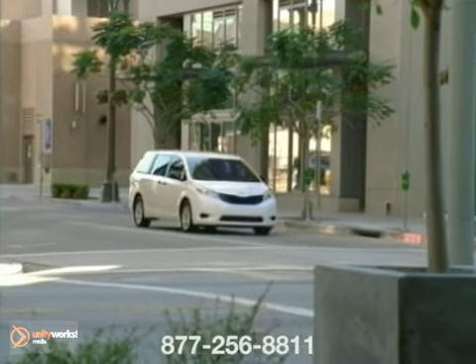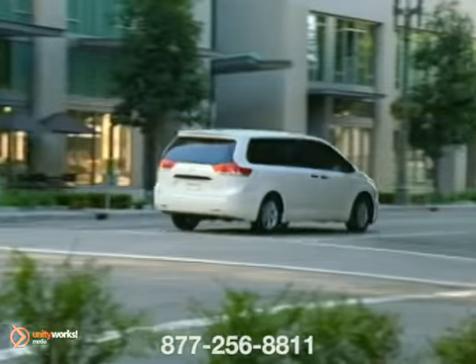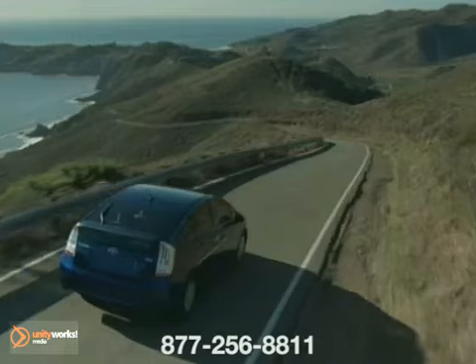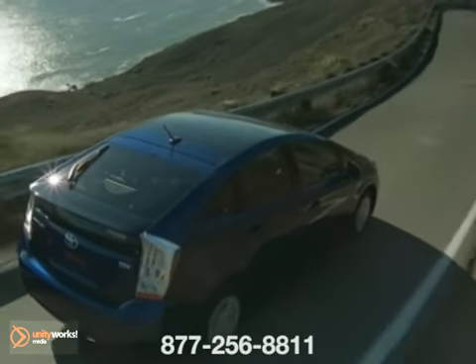Following a regular maintenance schedule for your vehicle is the best way to ensure years of driving pleasure. Deciding where to have your vehicle serviced can be the difficult part. The options seem endless and who can you trust to do the best job of servicing your vehicle?